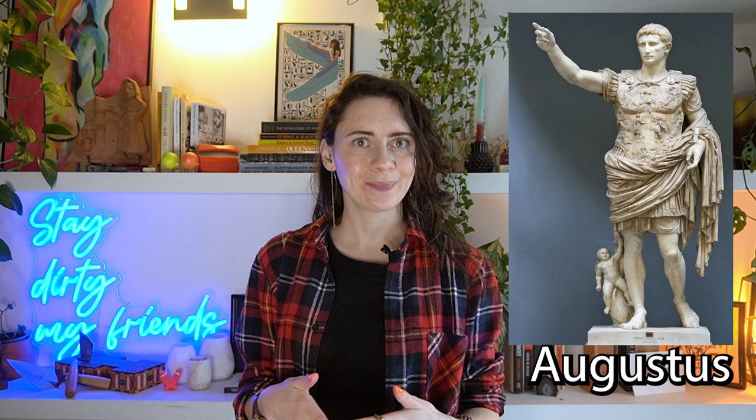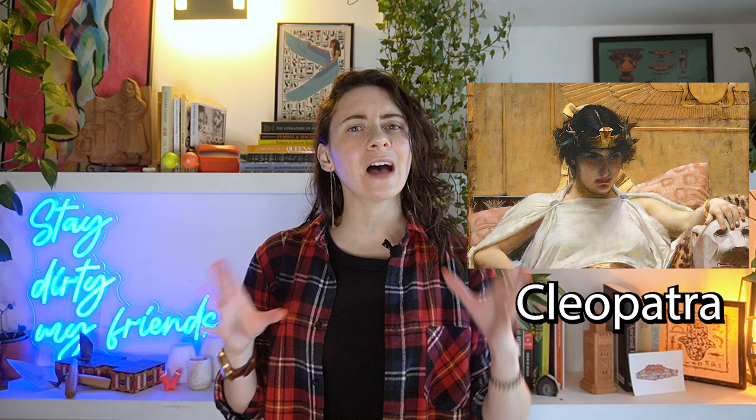Cleopatra's Needle is actually one of a pair with identical carvings, and they were later moved from Heliopolis to Alexandria during the reign of Roman emperor Augustus in 12 BCE. They were set up in the Caesareum, a temple built by Cleopatra in honor of either Mark Antony or Julius Caesar — a complicated love triangle. They didn't last long upright and were toppled over, where they were buried in the sand.